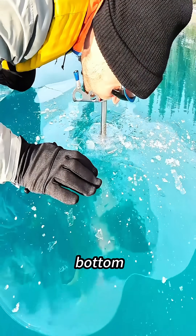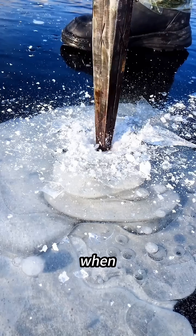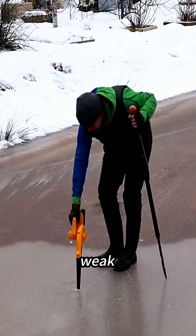This guy is blowing air into the bottom of a frozen lake. Even though it looks pretty strange, there's a very important reason behind it. When a lake stays frozen for too long, the oxygen levels in the water start to drop, and the fish become weak and sluggish.